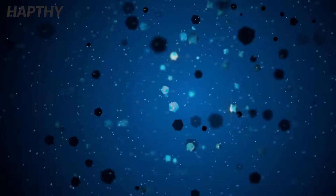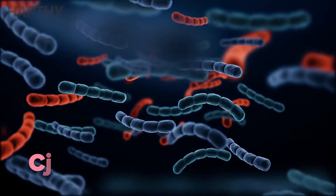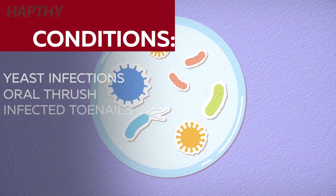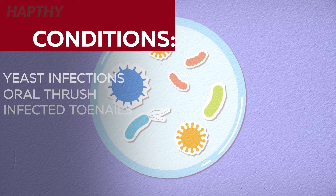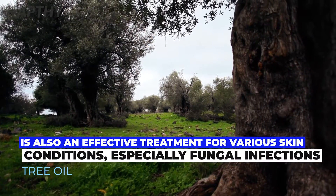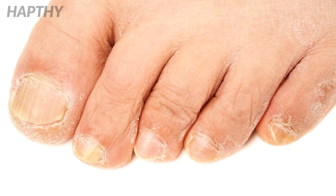Further research has supported the fact that thymol can effectively treat various conditions commonly caused by the candida strand of fungus. These include things like yeast infections, oral thrush, and infected toenails. Another great addition to this remedy is tea tree oil, as it is also an effective treatment for various skin conditions, especially fungal infections.